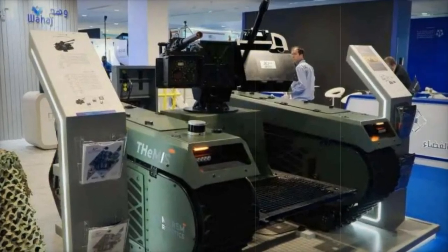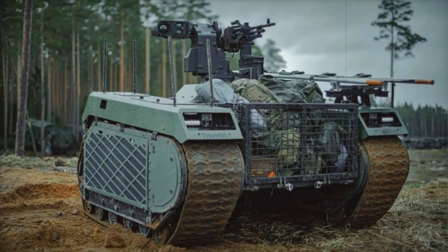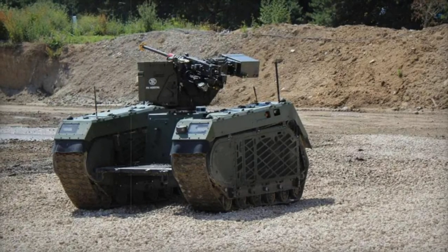At the World Defense Show 2024 (WDS 2024) in Saudi Arabia, Wahaj, the Saudi Advanced Technologies Company, is showcasing the integration of its Akrab turret onto the Estonian THEMIS Unmanned Ground Vehicle (UGV).